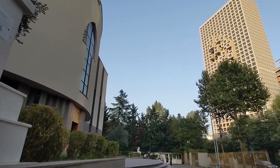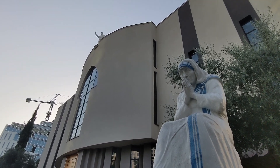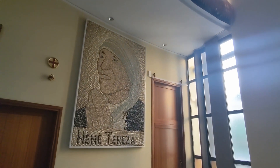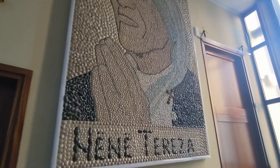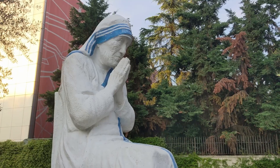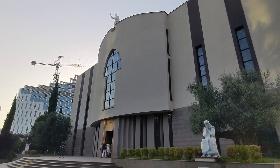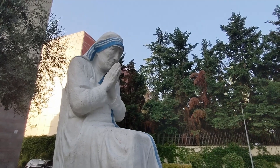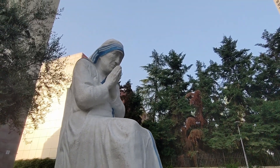As we continue walking through Tirana, here's the Catholic Church. There's a statue of Mother Teresa outside, a mosaic of Mother Teresa inside, and also a stained glass window of Mother Teresa inside. I believe she summarized her life by saying: I'm a Macedonian by birth, Albanian by blood, and Christian by religion. She was born in Macedonia to Albanian parents and is probably the most famous Albanian.